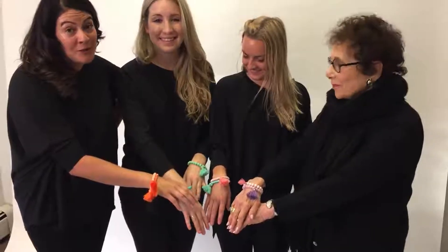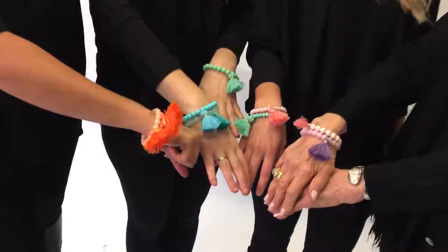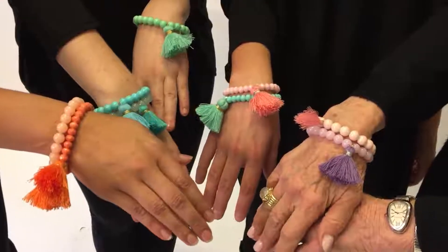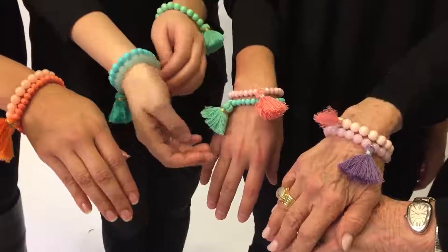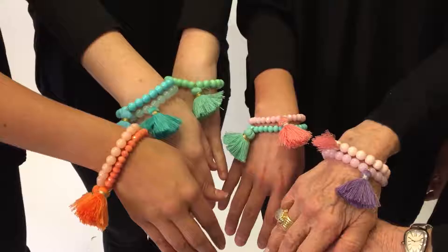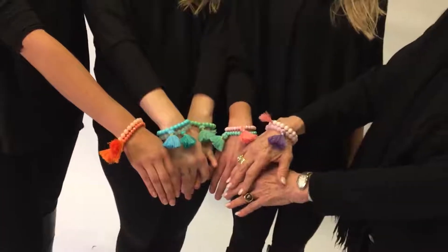This is a great bracelet to end the show — it's super fun with great pom-pom details and great colors. We have smooth beads and faceted beads, nine different bracelets in oranges, blues, greens, pinks, and purples. We want happy items, and these certainly are happy.